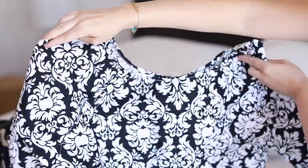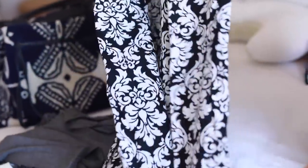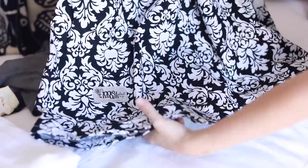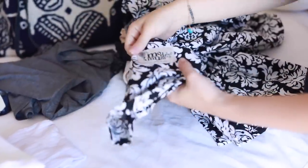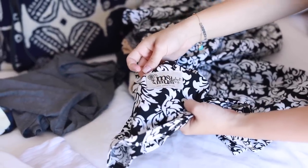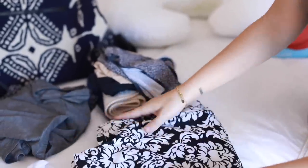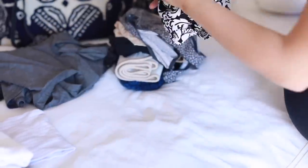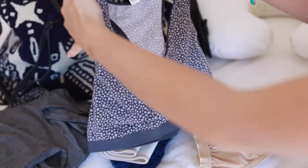I wanted to get a head start and pack pretty early. I have a hospital gown — I took this with me last time when I had Oliver and ended up wearing it the second day. You can get a hospital gown on Etsy or eBay. The hospital obviously gives you one, but it's nice to have your own. I ended up packing it last time and liked having it.